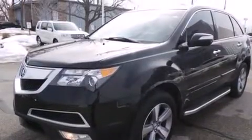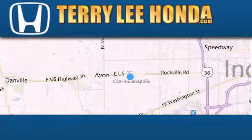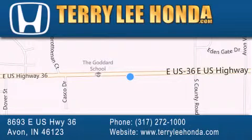Contact us today and schedule your opportunity to see this vehicle in person. At Terry Lee Honda, we offer new Honda cars in the Indianapolis area, along with used cars, trucks, and SUVs by today's top manufacturers. Stop by and visit at 8693 East U.S. Highway 36 in Avon, or see us online at TerryLeeHonda.com.